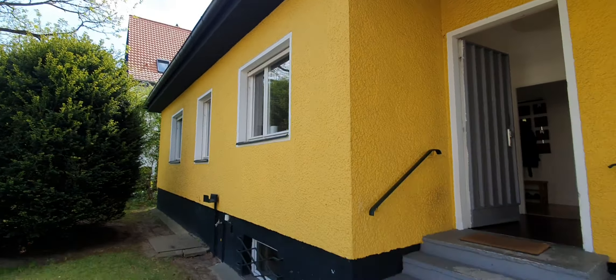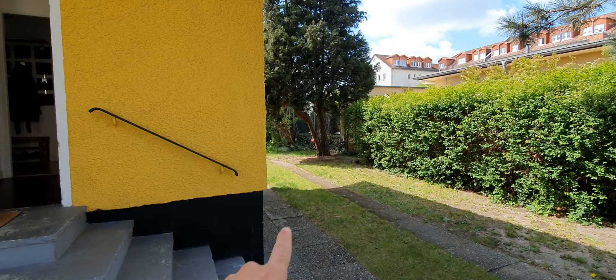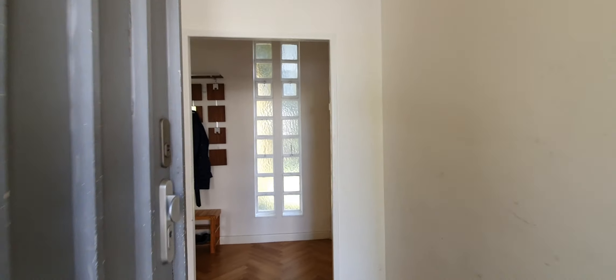Here we are — this is the entrance and this is the house. It has a huge garden you can go through with your car, and there is a garage at the end that I will show you later.